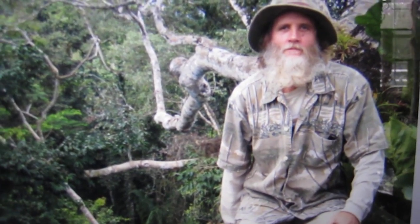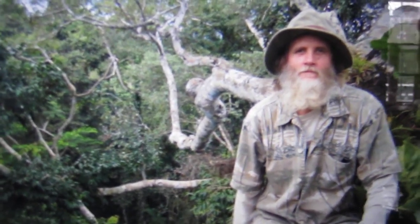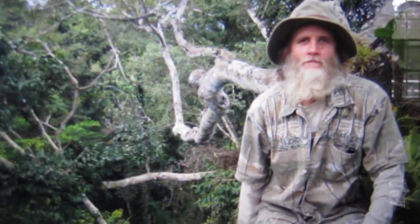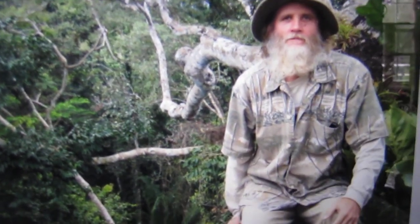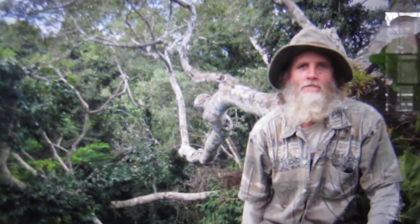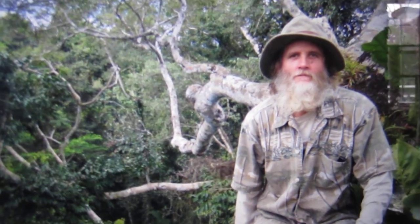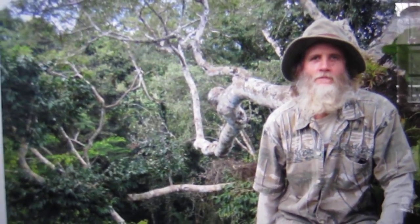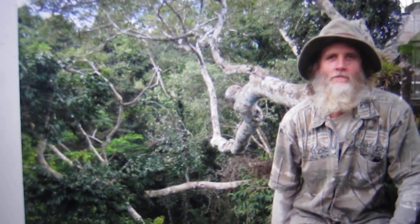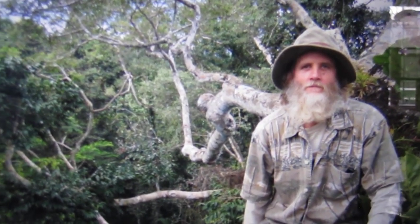Every one of these trees is its own ecosystem. This Kapok tree that I was in — it's an entire ecosystem in every one of those trees. When you hear these stories about 100 acres of rainforest being obliterated off the face of the planet, you're talking about thousands of individual ecosystems being wiped off the face of the planet.